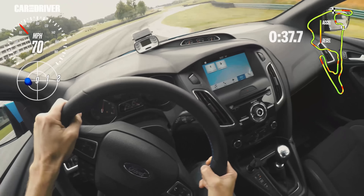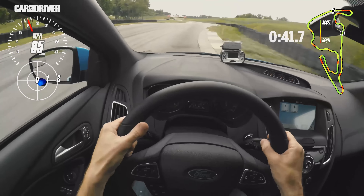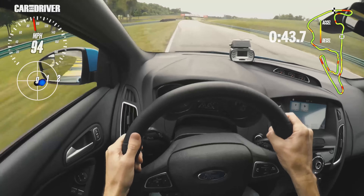Because the Focus's power falls off dramatically high in the rev range, you'll notice that I shift early throughout this lap — about 500 to 700 RPM early.